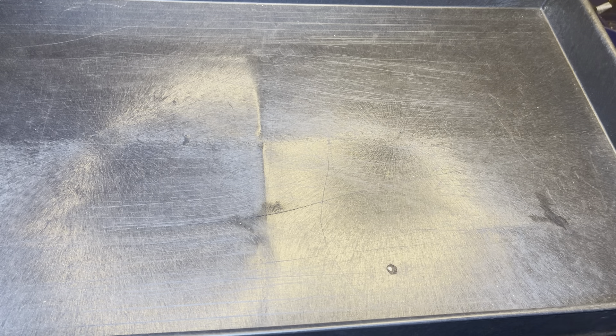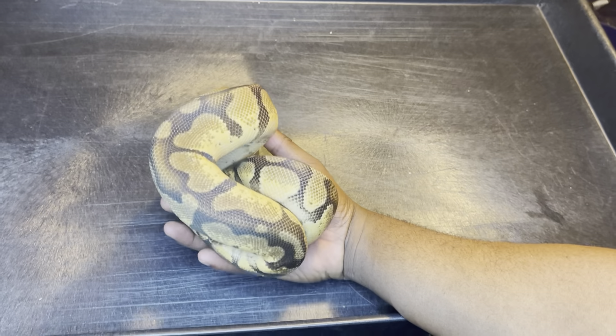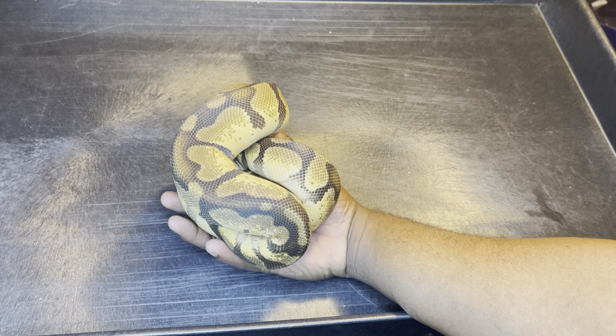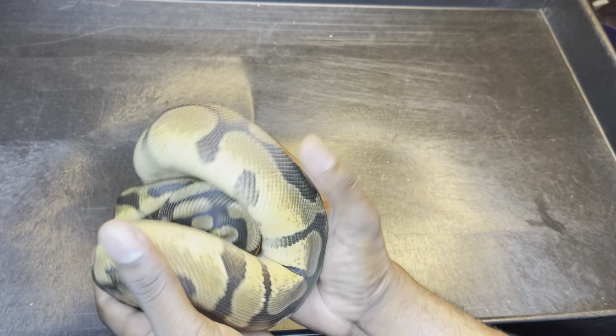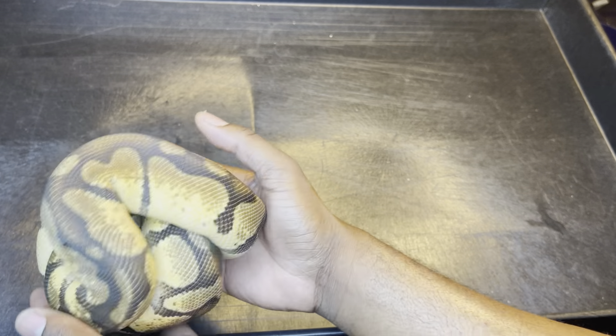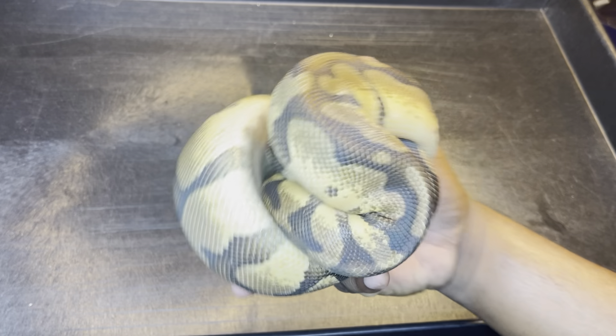This is my third 100% het lab, 50% pied that I'm gonna put with the lavender girls. He's also a pastel enchie. All my snakes are camera shy today — they're all balled up, ball pythons, right? He's gonna make great things. Hopefully I'll get some dreamsicles, and those are crazy.